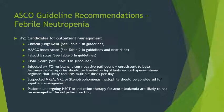ASCO guideline point two addresses candidates for outpatient management. Tools to decide include the MASCC index score, Talcott's rules, and the CISNE score. Patients infected with fluoroquinolone-resistant gram-negative pathogens co-resistant to beta-lactams or cephalosporins should be treated as inpatients on a carbapenem-based regimen. Suspected MRSA, VRE, or Stenotrophomonas should also be managed inpatient. Patients undergoing stem cell transplant or induction therapy for acute leukemia are also likely not managed in the outpatient setting.